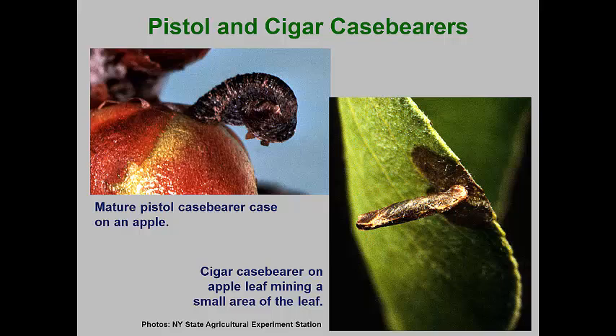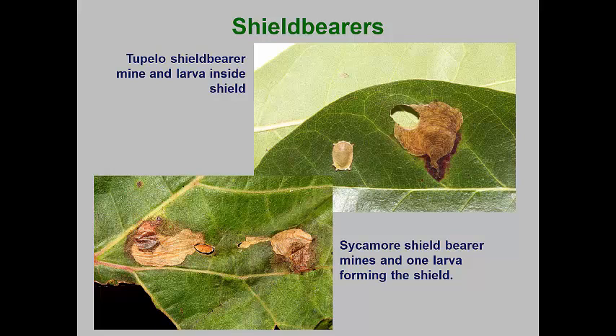Another family of small moths, the Heliozelidae, have larvae that are basically leaf miners. The caterpillars cut out oval pieces of the epidermis remaining from their mines and tie the pieces together into a case that is carried around until pupation. Some species drop to the ground to pupate; others attach their cases to host plants for the winter. Most have one generation per season, but some species can have two. These are primarily cosmetic pests, with populations varying considerably from year to year.